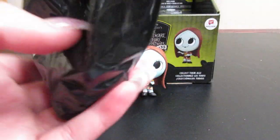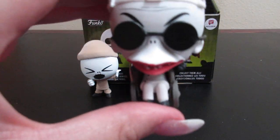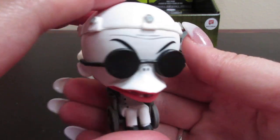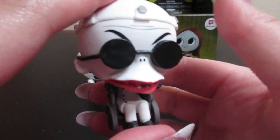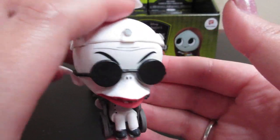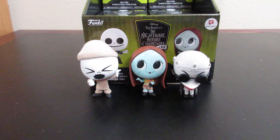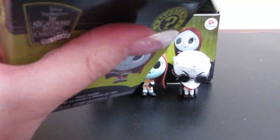We have Dr. Finkelstein — I always want to call him Dr. Frankenstein, but it's Finkelstein. That is a nice figure in his little wheelchair there, and he sets up rather nicely.